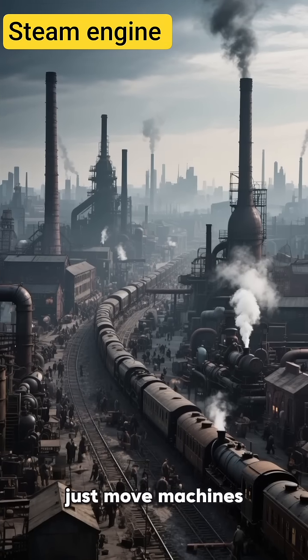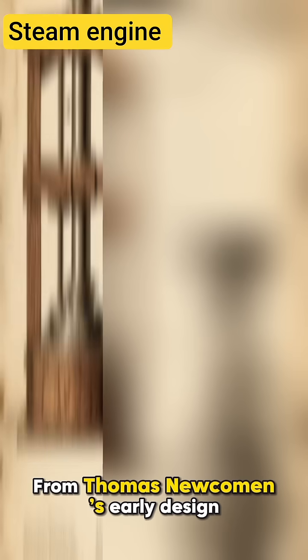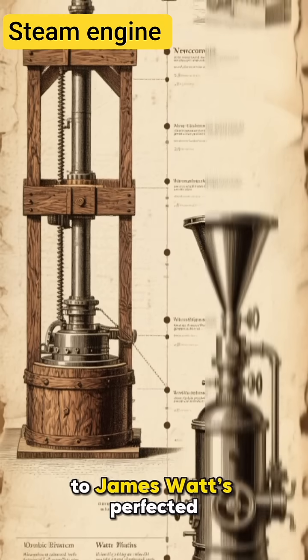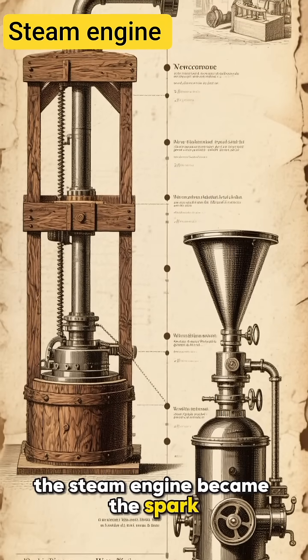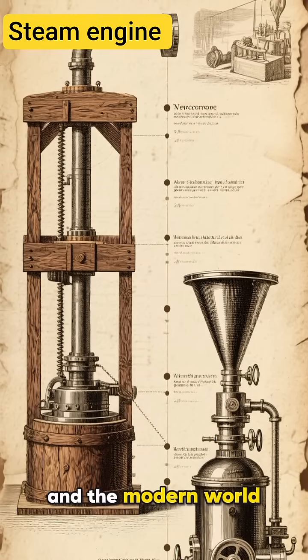The steam engine didn't just move machines — it moved civilization forward. From Thomas Newcomen's early design to James Watt's perfected engineering, the steam engine became the spark that launched industries, transportation, and the modern world.